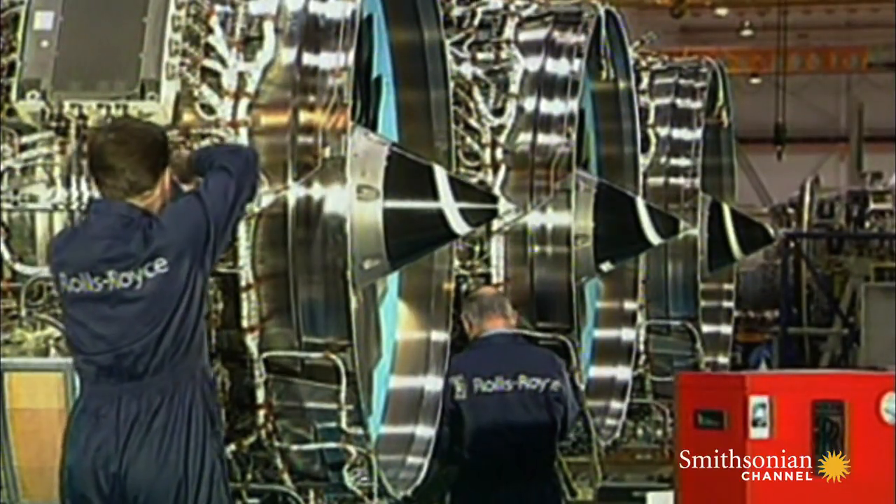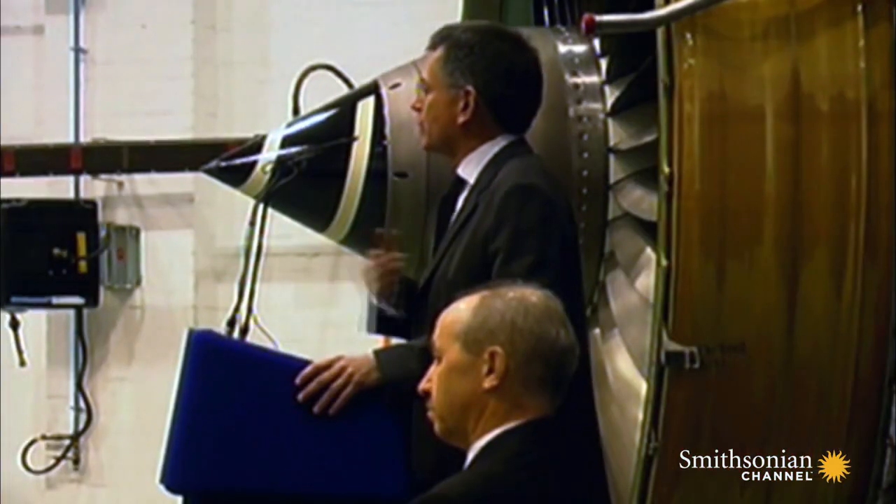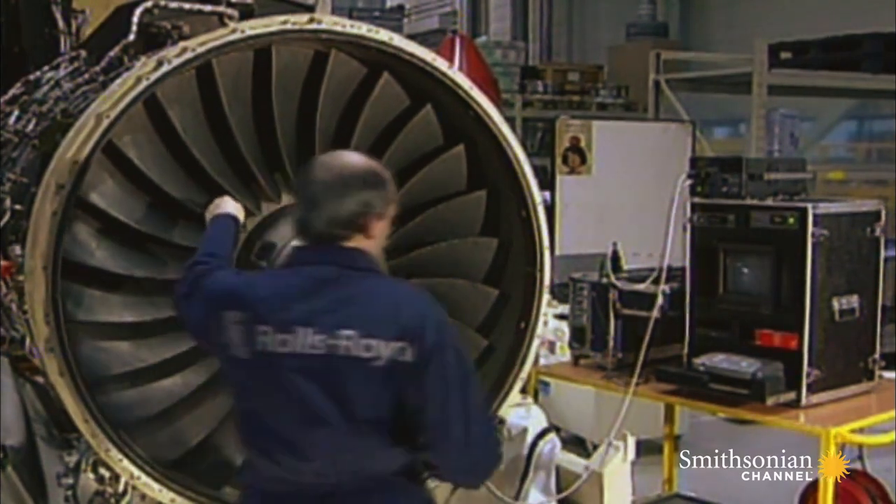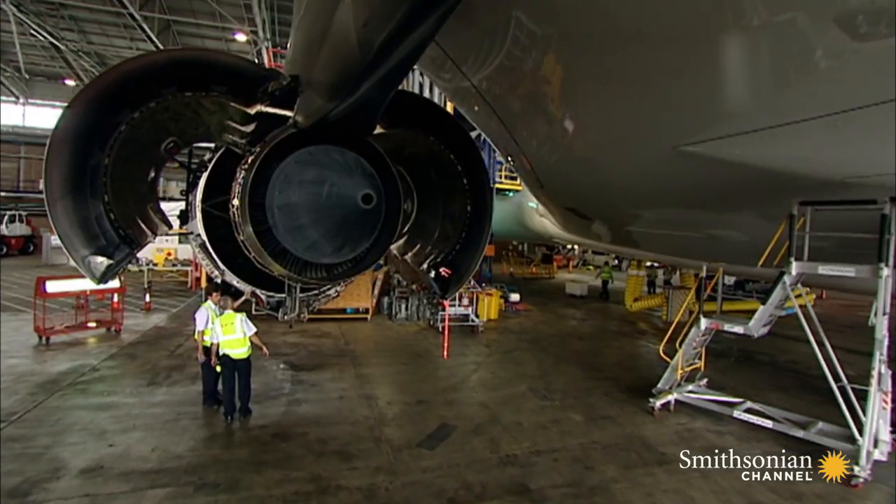Rolls-Royce have made significant changes to their quality management system. They introduced a software program which basically removes fuel from the engine in a similar event.